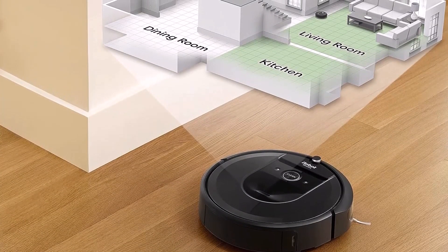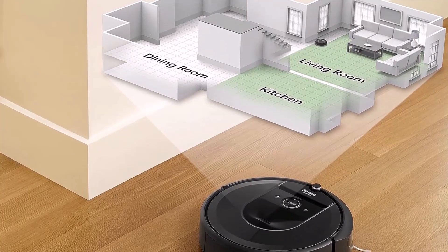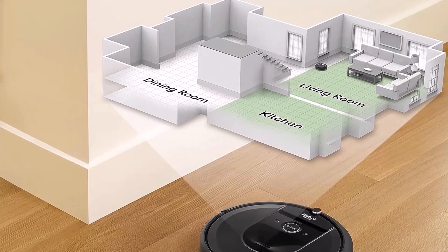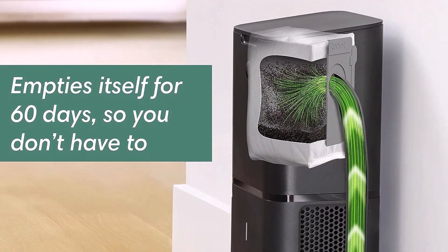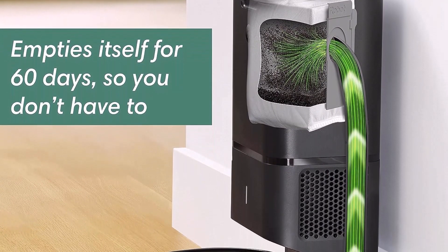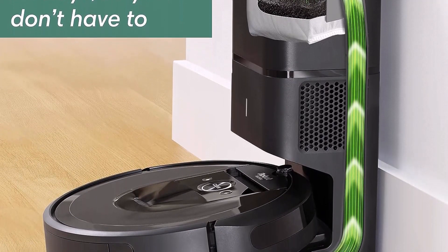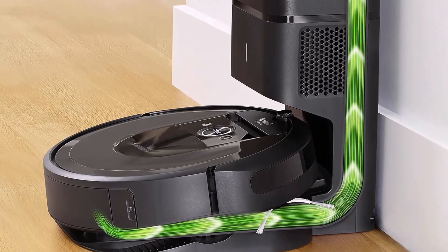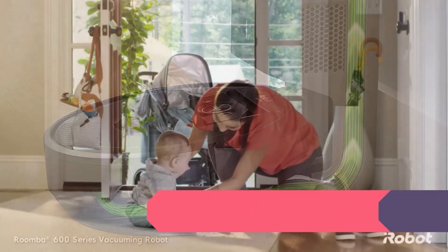After each cleaning, the i7 Plus empties itself into dirt disposal bags that hold up to 60 days of debris, so you can forget about vacuuming for months. Personalized cleaning recommendations and seasonal suggestions help keep floors clean year-round. The 10x power-lifting suction paired with self-emptying convenience helps make life a whole lot easier.